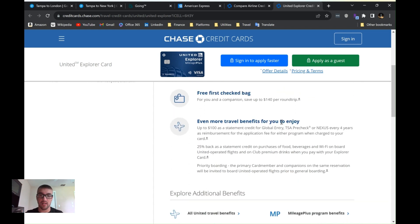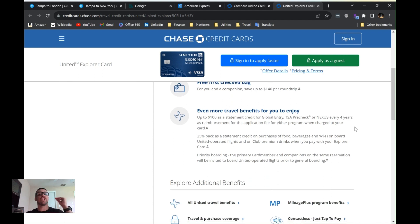You also get free TSA PreCheck, which is huge. If you're always traveling and don't have TSA PreCheck, you need it — it saves you hours at the airport, and you don't have to take off your belt, your shoes, all that. It's a lifesaver personally. And if you like buying food on the plane during flights, you get a 25% discount.